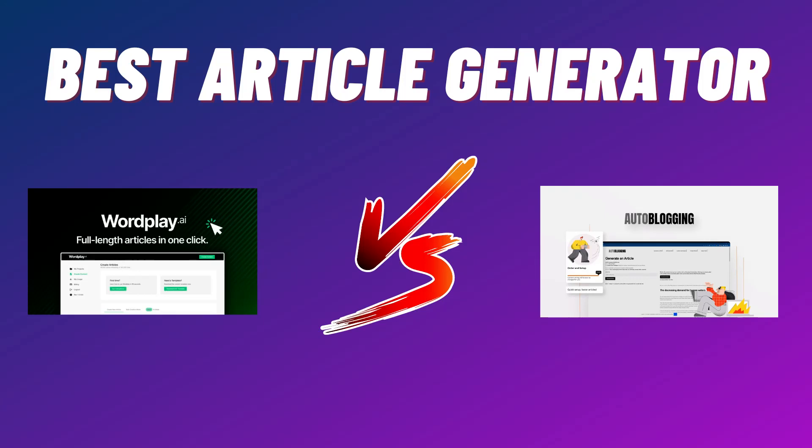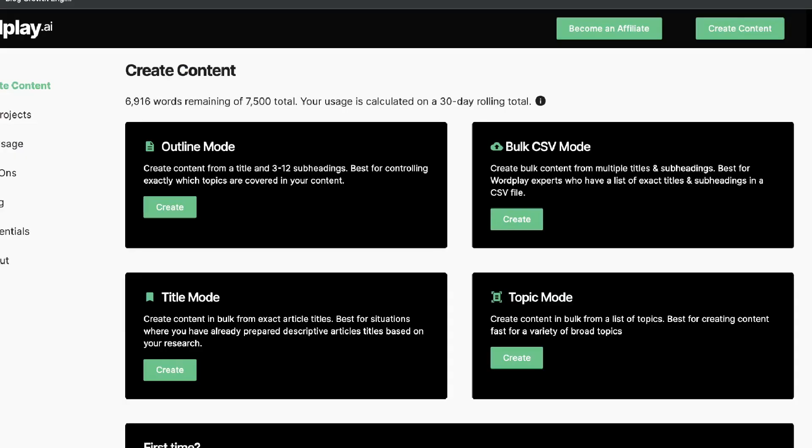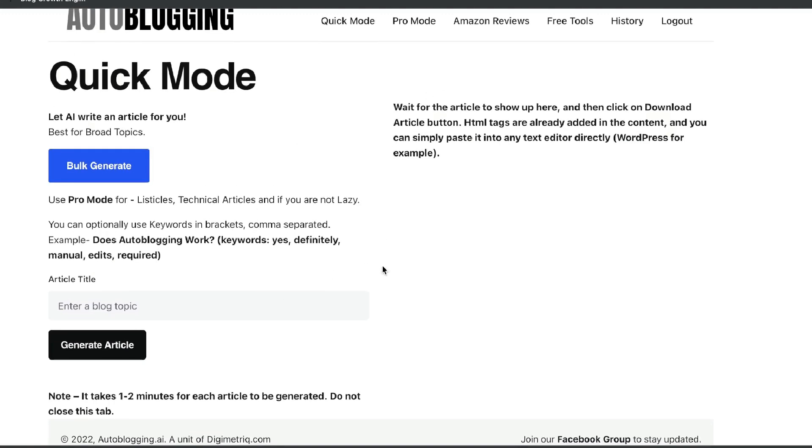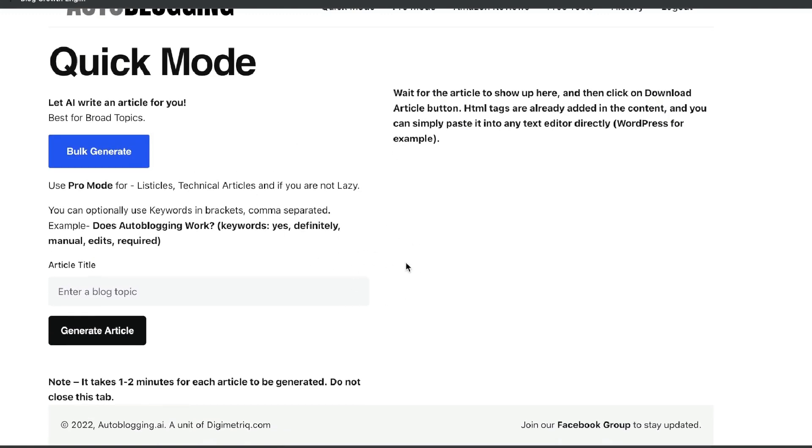In today's video, we'll be doing a comparison between autoblogging.ai and wordplay.ai. Both of these tools are AI copywriters which allow you to generate full-length articles in just a couple of clicks. All you have to do is enter your keyword or the specific topic you're writing about within their built-in templates, and you'll be able to generate a full-length blog post.